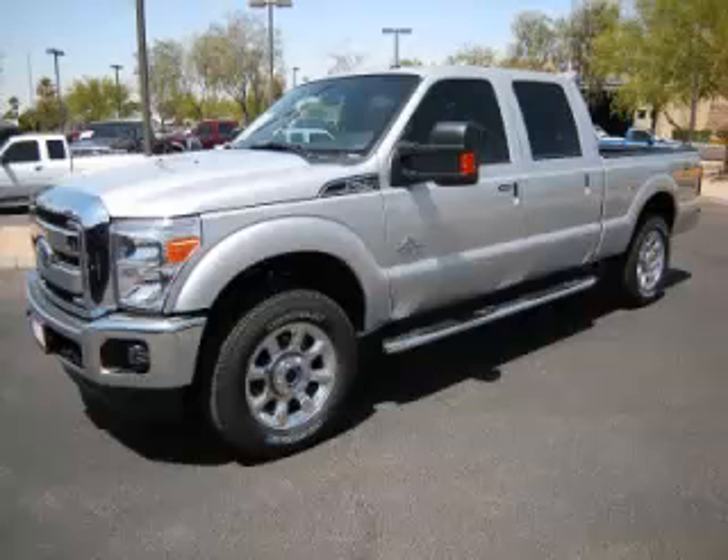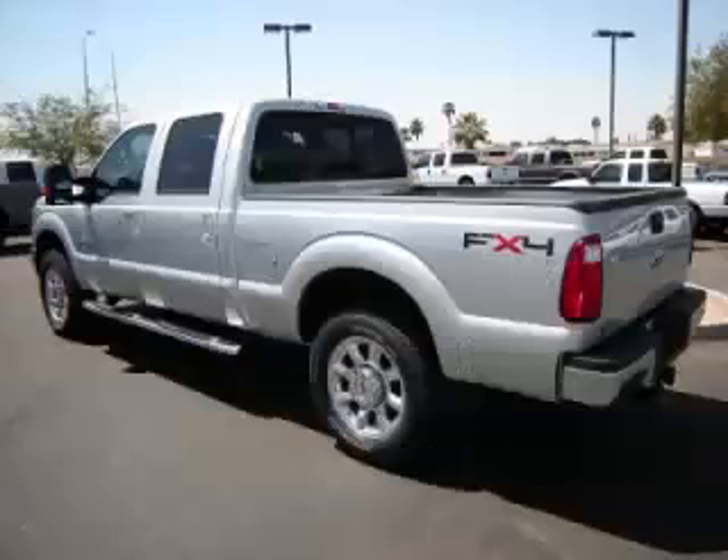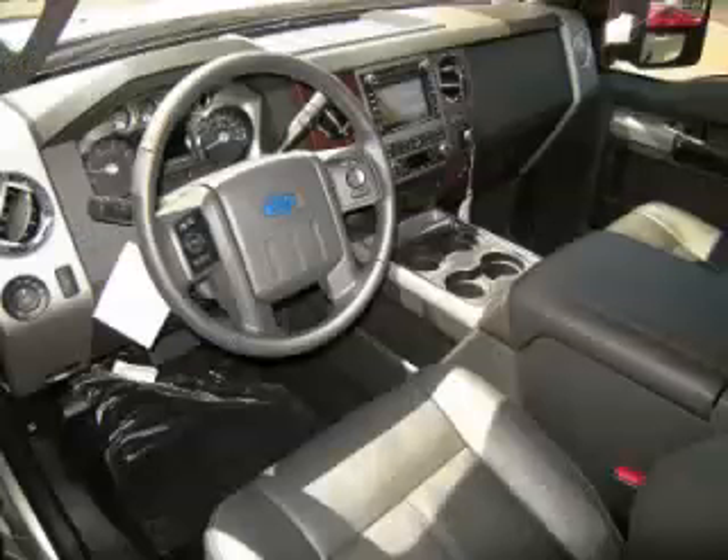This is the 2011 Ford F-250 Lariat, complete with a 6.7L V8 engine. Top features include wood grain dash, overhead console, traction control, tinted windows, and locking differential.